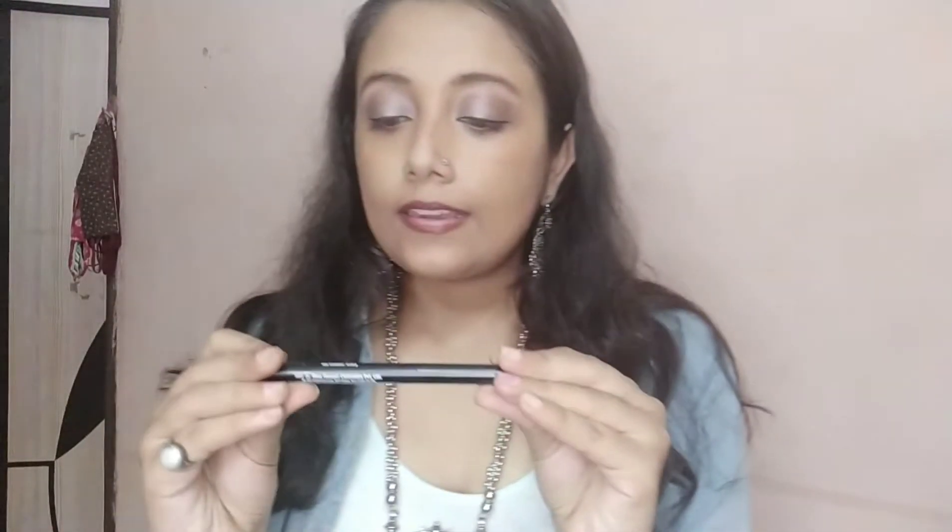Another product from Purplle is this Blue Heaven Eyebrow Definer in a gray shade. I've tried black before but it doesn't work at all; I've been using brown and that's quite good. I thought I'd try gray — it might look a little more natural, or maybe similar to the brown one — so I'll see which suits best. It cost me around 80 rupees.